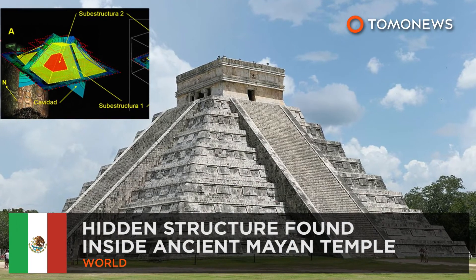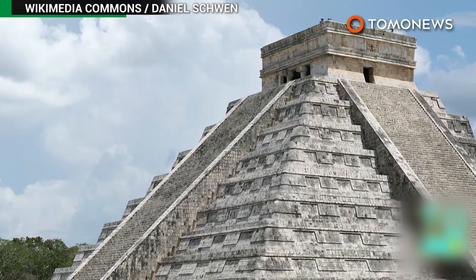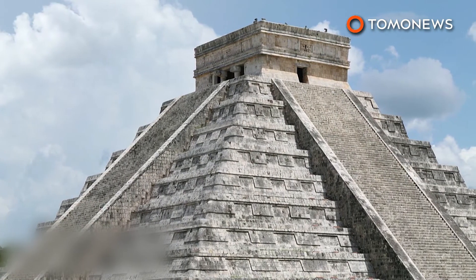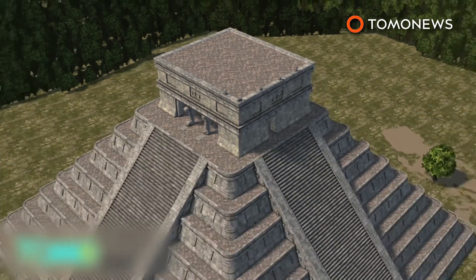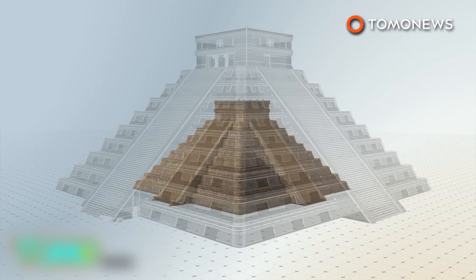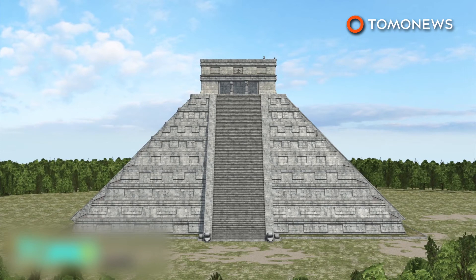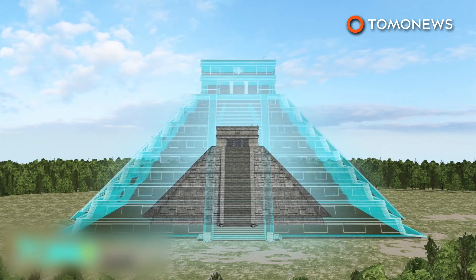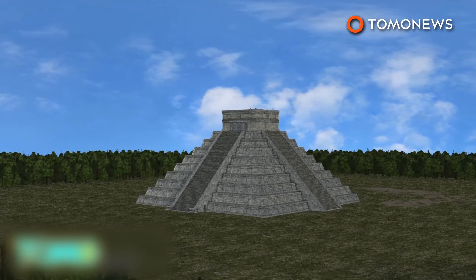Ancient Mayan temples — more than meets the eye. A hidden third temple has been found inside the Kukulkan Pyramid, one of the world's most famous ancient structures. Researchers used a 3D scanning technique called electrical resistivity tomography to find the 10-meter tall structure inside the temple of Kukulkan in Yucatan, Mexico. Also known as El Castillo, the Kukulkan is already made up of two other temples — a 30-meter tall external structure with another 20-meter tall pyramid inside of it. It is thought that the new structures were added to cover decaying ones or to welcome new leaders.